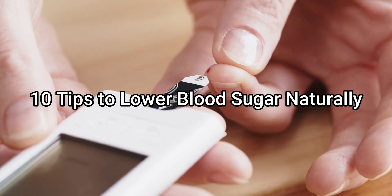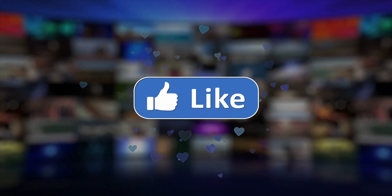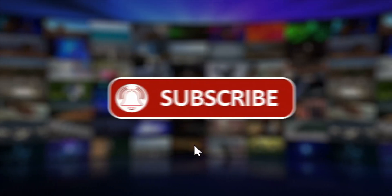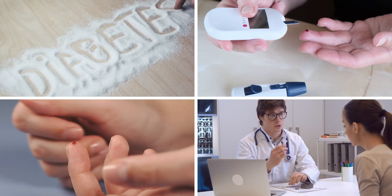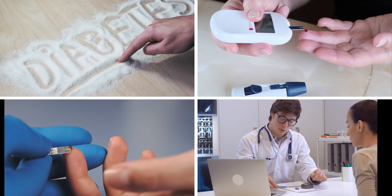Today we are providing you top 10 tips that help to lower blood sugar naturally. Please subscribe to my channel and press the bell icon. Experts agree that individuals living with type 2 diabetes can improve their symptoms with a few simple lifestyle tweaks. Here are 10 ways to do it.